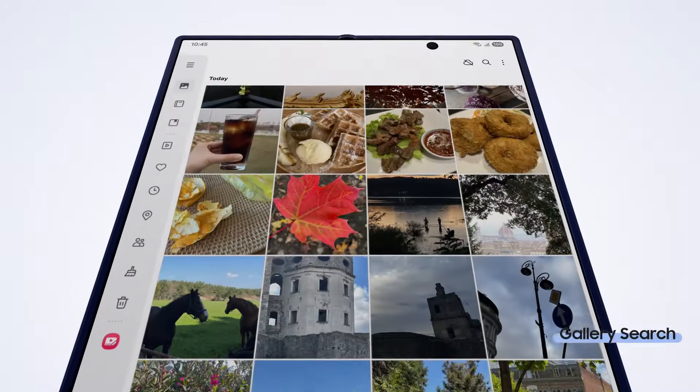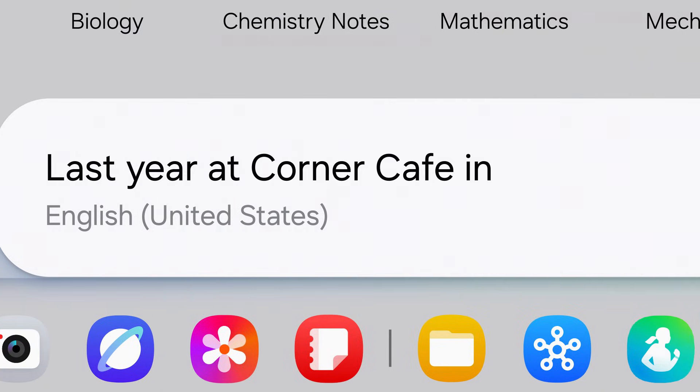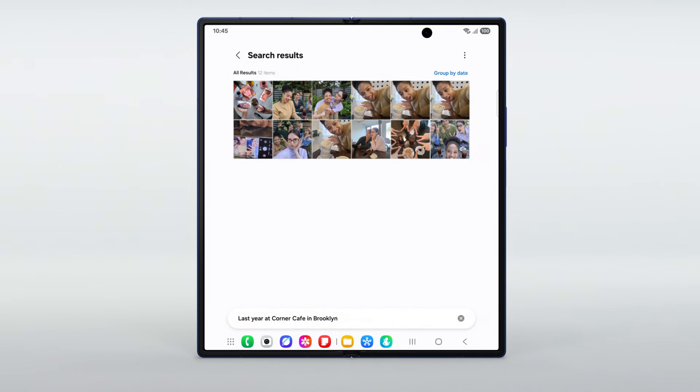Instead of endless scroll searching, just say what you remember — last year at the Corner Cafe in Brooklyn — and it'll show up like that.